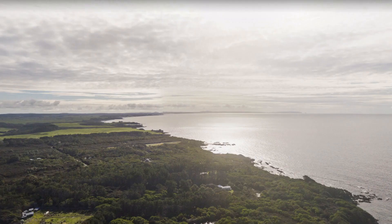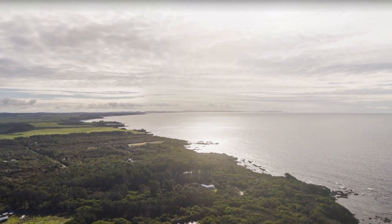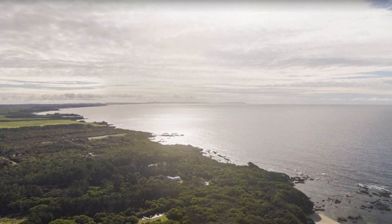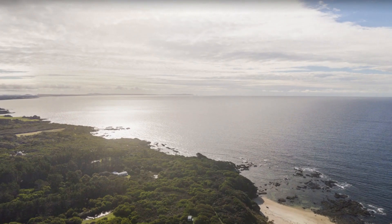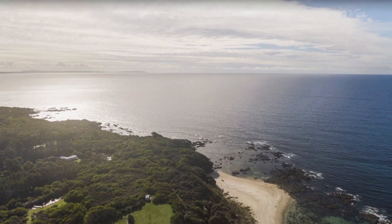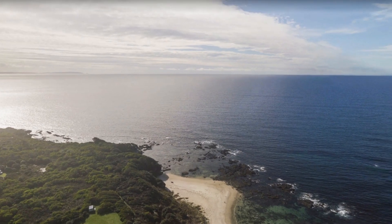Hi viewers, welcome to my channel, have a good day. I just have a delight on putting this video. We are currently exploring New Zealand. I am here to show you all the places in New Zealand, how it will be, so people who cannot go there can see the places virtually.